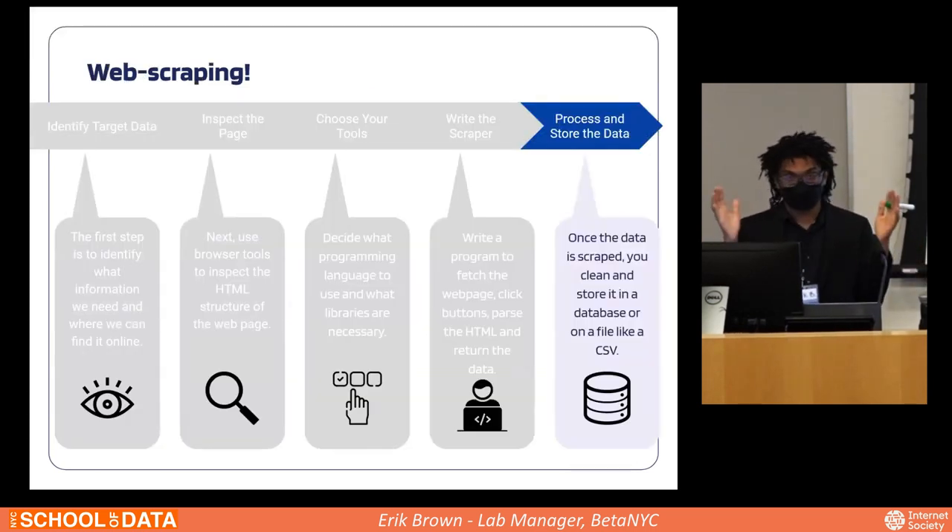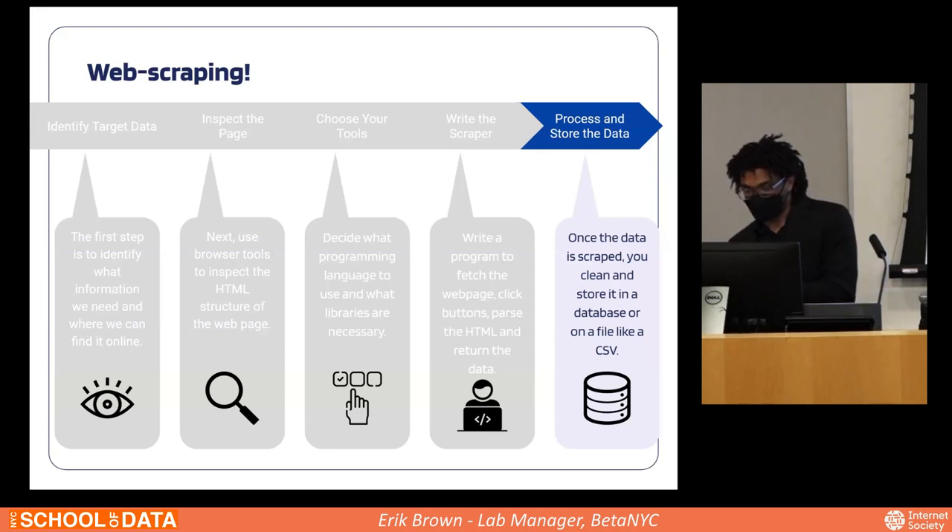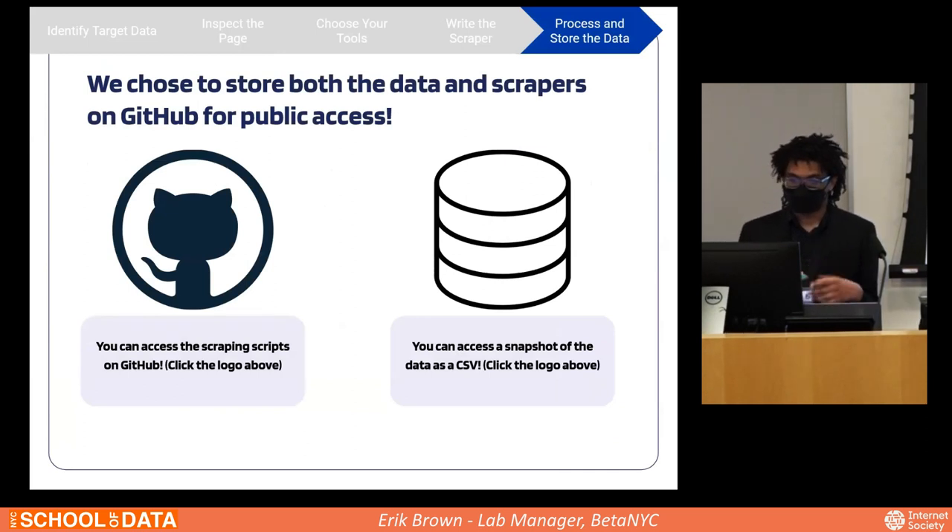After scraping, some further preprocessing may be necessary to clean the data. We chose to store both the data and the scrapers on GitHub for public access. These slides are accessible on the School of Data website. You'll be able to access the pending court cases data, other datasets, and the actual scrapers themselves for things like wait times and other asylum seeker datasets at both addresses provided.